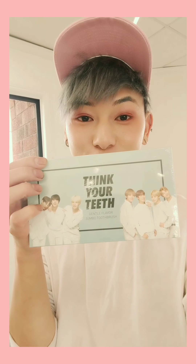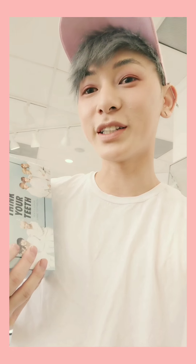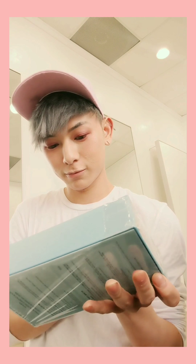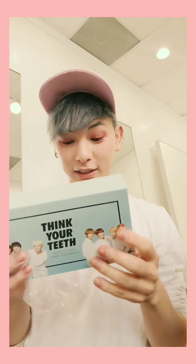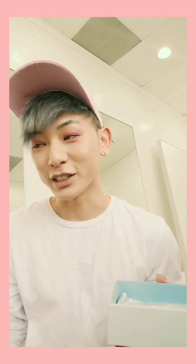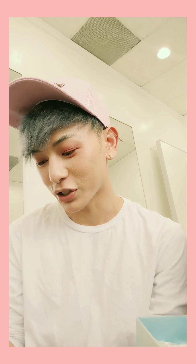I also got this BTS toothbrush — totally forgot about it. I got it because I wanted to go show my dentist and have him teach me how to brush my teeth, and I guess teach everyone on our channel.